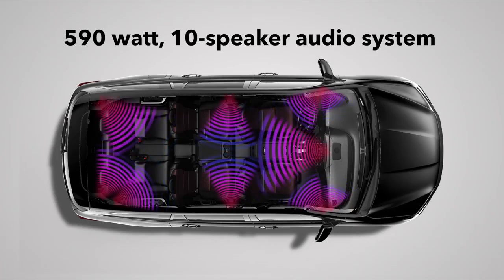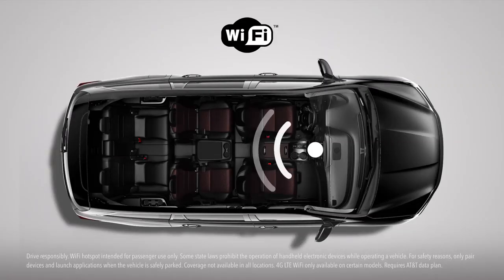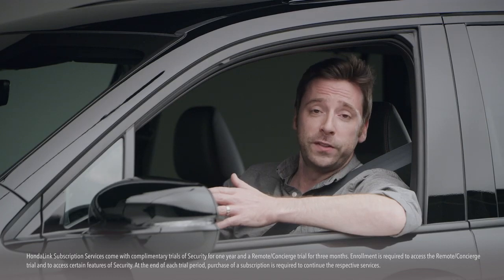In the Pilot Black Edition you'll hear your tunes through the ear-opening 590-watt 10-speaker audio system, also enjoyed in the Touring and Elite. And like those trims, you can also turn your vehicle into a Wi-Fi hotspot, so laptop-using passengers can surf the web while you're surfing the asphalt.